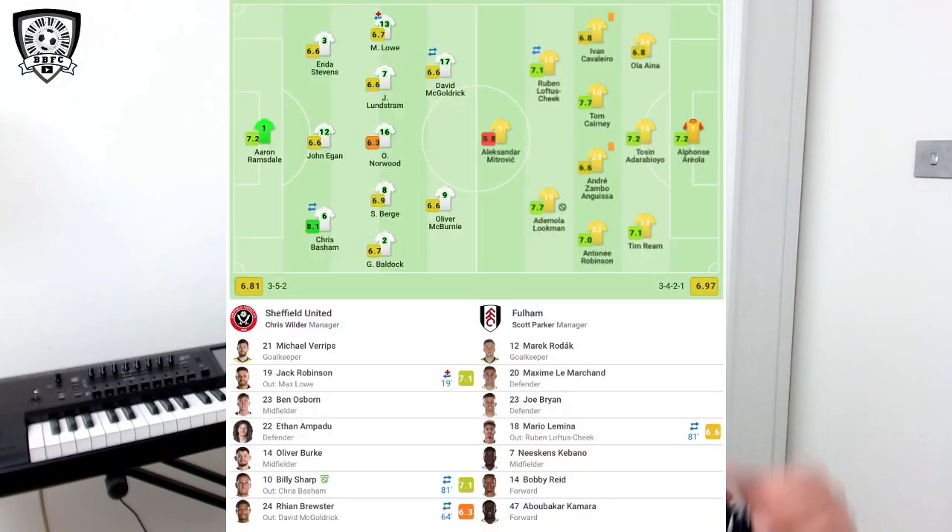I've looked at the heat maps and that formation does look accurate. When we've talked about Leeds and we've talked about Villa, there's a very obvious difference here - they're very set in their formation, team shape and first 11. These two teams, well Sheffield United more so, but Fulham definitely aren't.